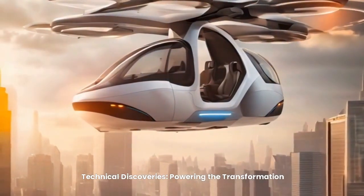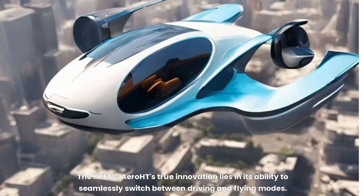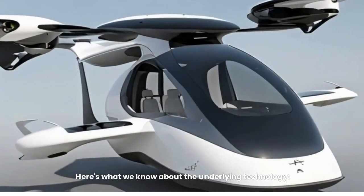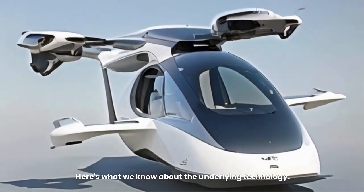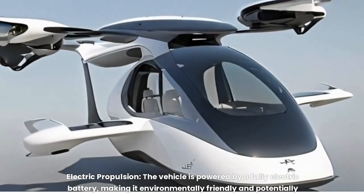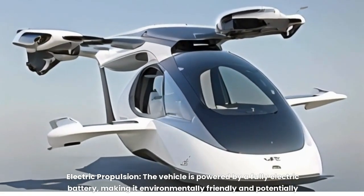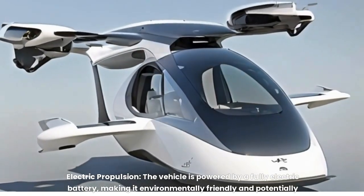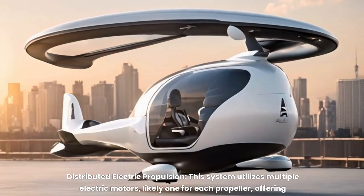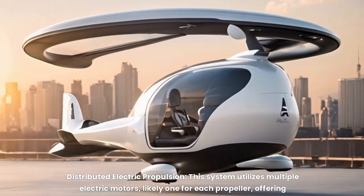Technical discoveries — powering the transformation. The X-PENG Aero HT's true innovation lies in its ability to seamlessly switch between driving and flying modes. The vehicle is powered by a fully electric battery, making it environmentally friendly and potentially quieter than traditional gas-powered cars and helicopters. A distributed electric propulsion system utilizes multiple electric motors — likely one for each propeller — offering redundancy and improved safety in case of a single motor failure.